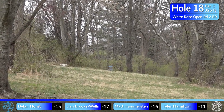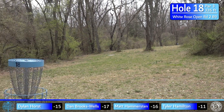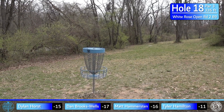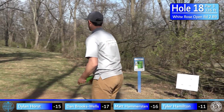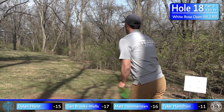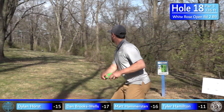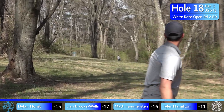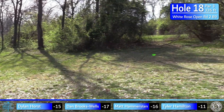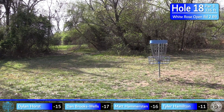We are finishing on an awesome hole — hole 18, 326 feet. There are two gaps: one on the left, one on the right. You can throw a forehand or a backhand; for the right-hander the backhand is the preferred play because of the slope of the hill. I'm going with my Tesla, at the end of two rounds — just throw it hard enough. I put a little flex on it and was pretty happy with this one, giving myself a little downhill putt for the birdie.